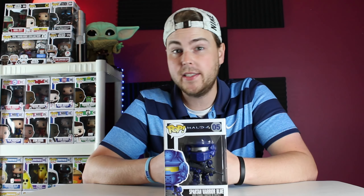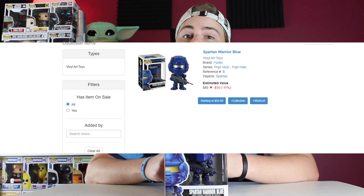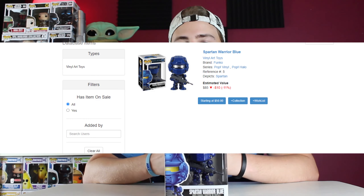This pop is eight years old now, so it's getting up there in age — and so is the price. I paid $40 for this pop a couple months ago, and at that point I think it was already worth around $60. Right now on PPG, as you can see on the screen, it's worth $90 — double what I paid for it.